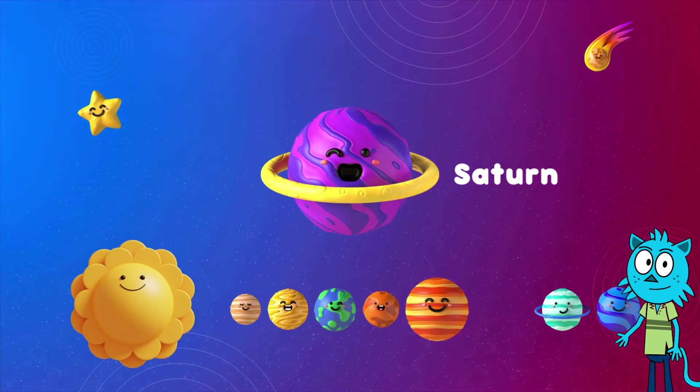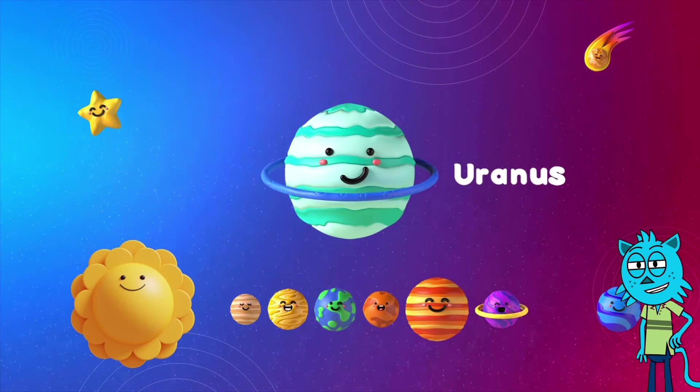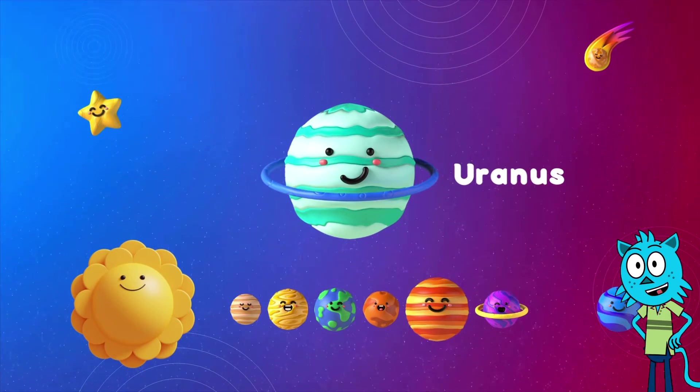Here's Uranus, number seven. Uranus, the sideways planet, spins on its side. Can you say Uranus with me?